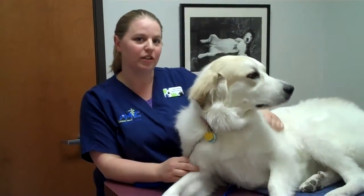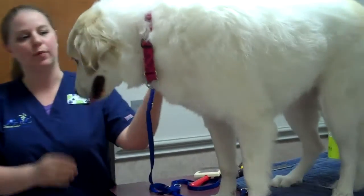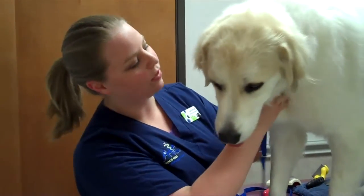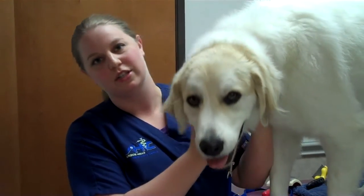Your pet's hair also has four stages of a life cycle that it goes through: the growing stage, the transition stage, the resting stage, and then the shedding stage. Now your pet's hair is not going to go through the same stages at the same time.